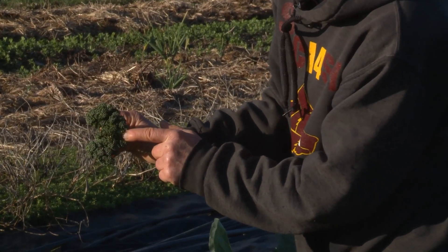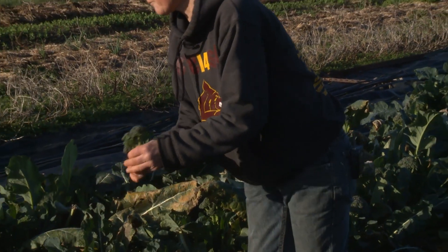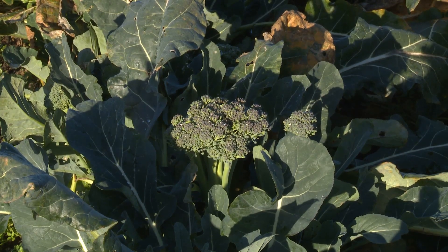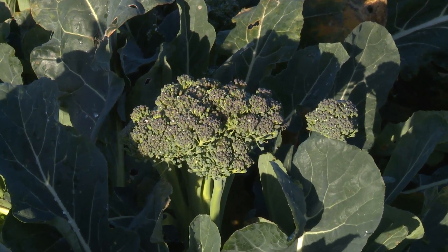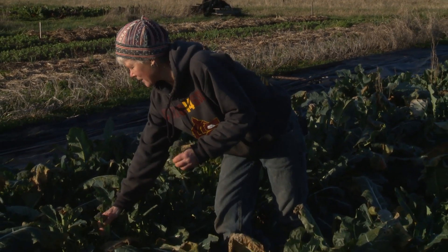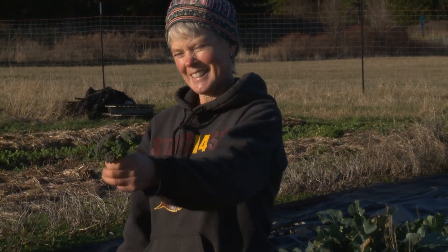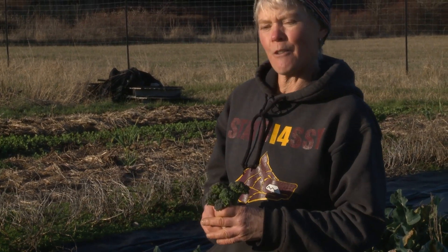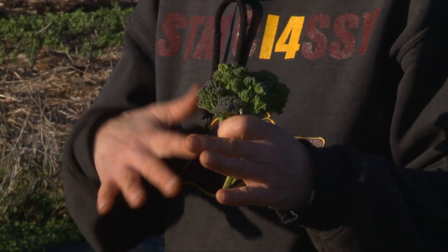We've harvested the main heads off of these broccolis already. We've taken a harvest of the side shoots twice, and this is the third picking. These plants have really given us a lot of value over the course of the season — many hundreds of pounds of broccoli out of these few rows. You can pick these little sprouts and you don't even have to prep them to cook — they're all ready to go. The variety is called Green Magic, and Fiesta is another favorite. Green Magic is a really nice consistent performer in both summer heat and winter conditions.